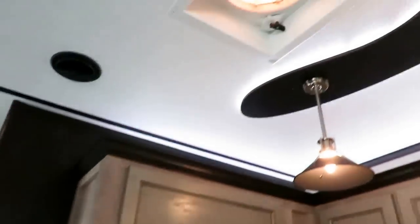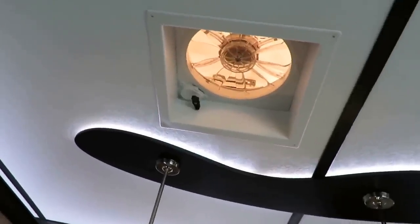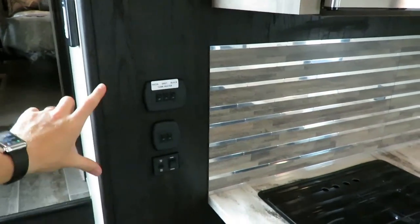If you are cooking up a storm and need to exhaust heat or just want airflow, you have a wall controller for that. Right over here next to your tank-heater locations — fresh, gray, and black tank heaters. Done.